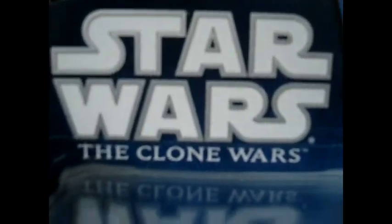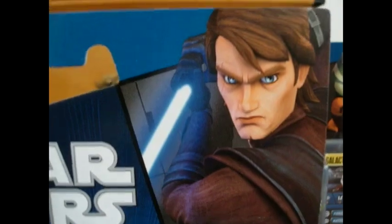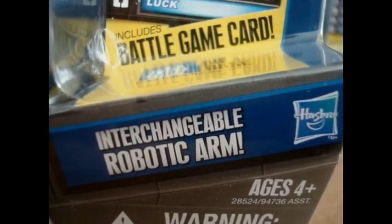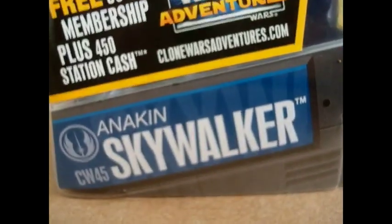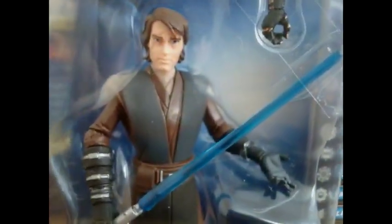You have the Star Wars The Clone Wars logo. You have a really nice picture of Anakin. You have the Galactic Battle Game card, also including a die. There's an interchangeable robotic arm, the Hasbro logo, ages 4 and up, and a warning. Clone Wars number 45, Anakin Skywalker. Free 30-day membership. Anakin in the packaging.